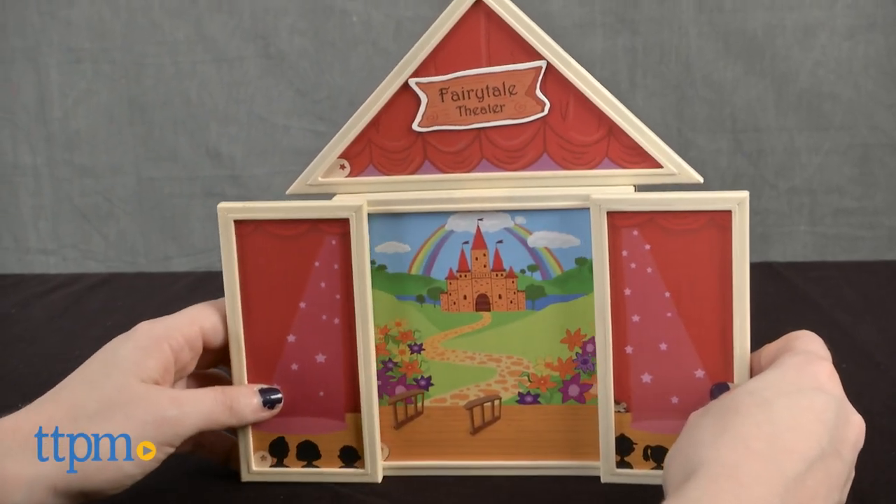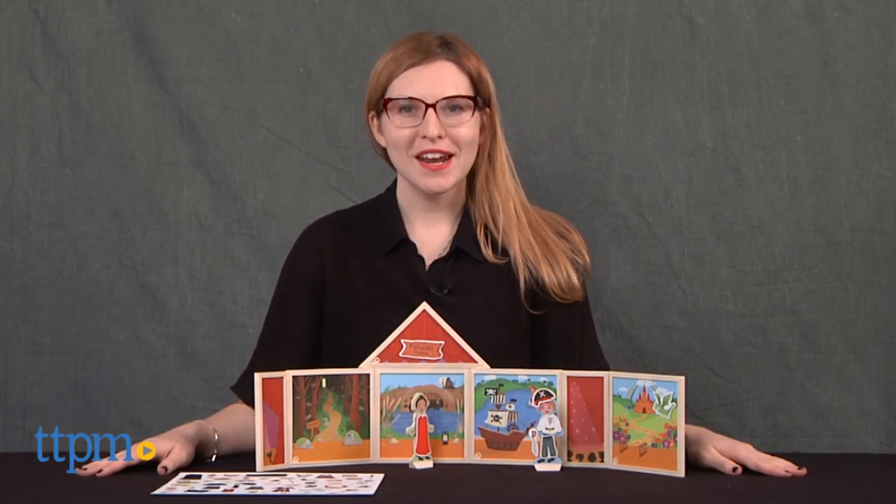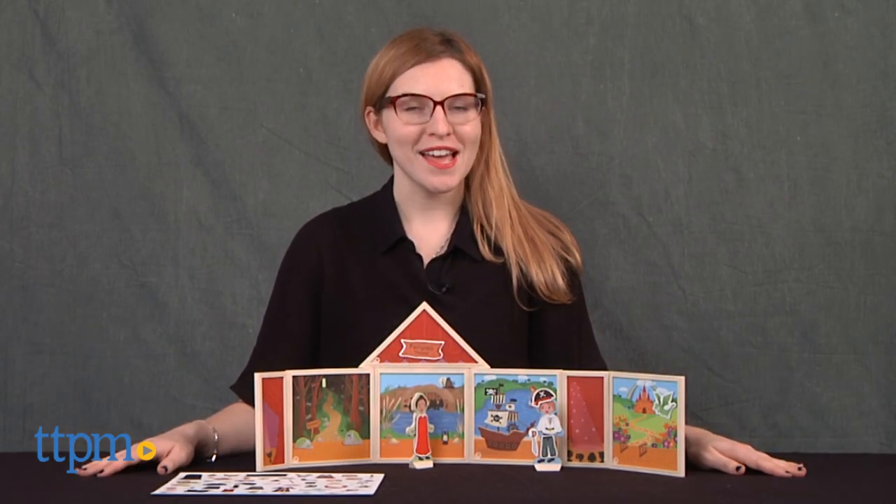Set the stage for your next production with this building set. Hi, this is Jen from TTPM, and I'm here with the Fairytale Theatre Building Set from Build and Imagine.